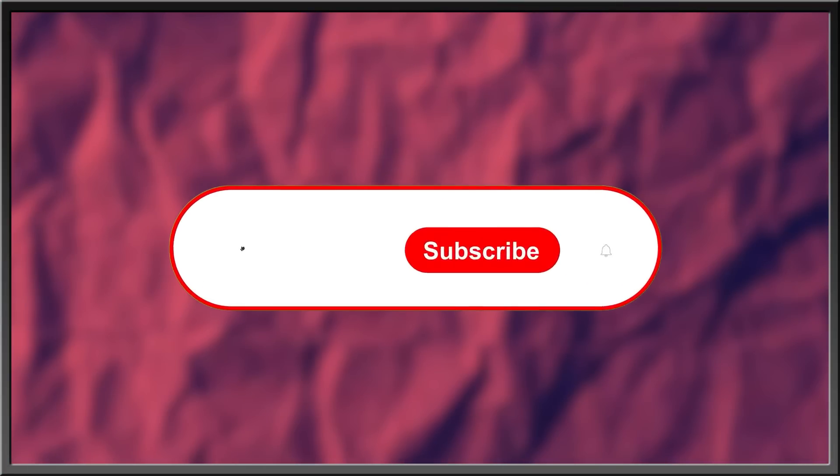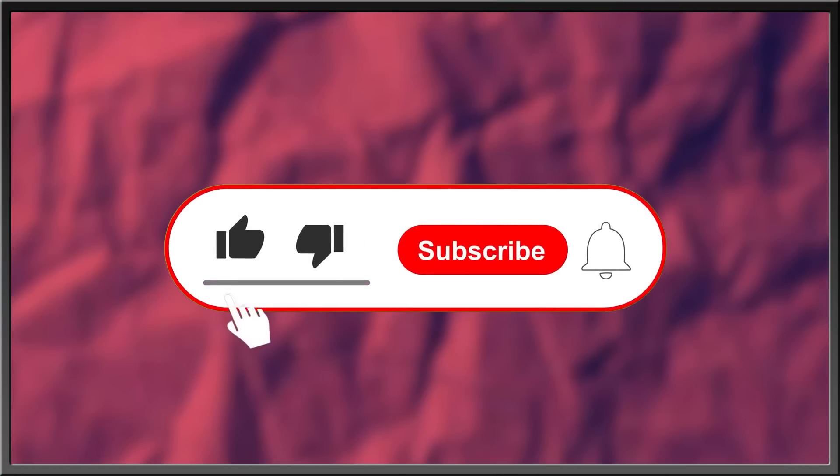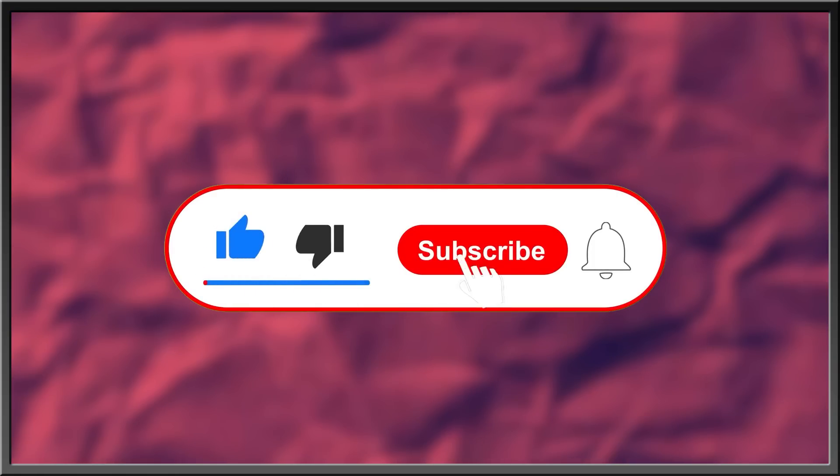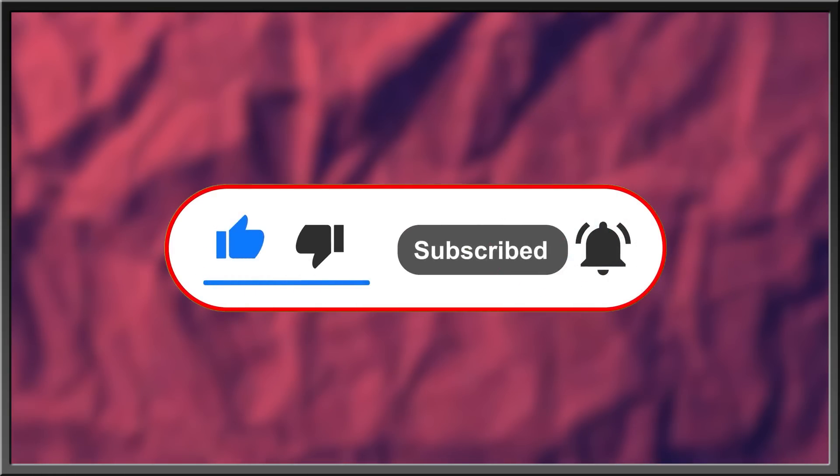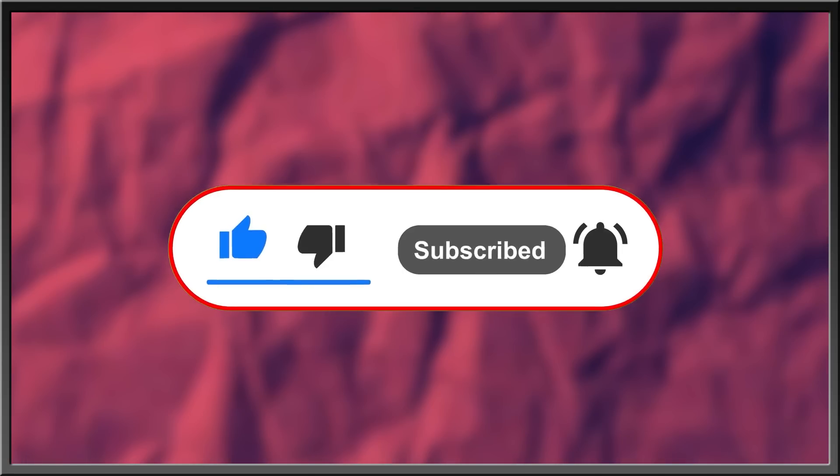For more interesting stories about nature, the history of life, or what goes bump in the night, subscribe, like this video, drop a comment in the comment section below, and hit the bell icon to stay in the know with everything Edge. And as always, thanks for watching!